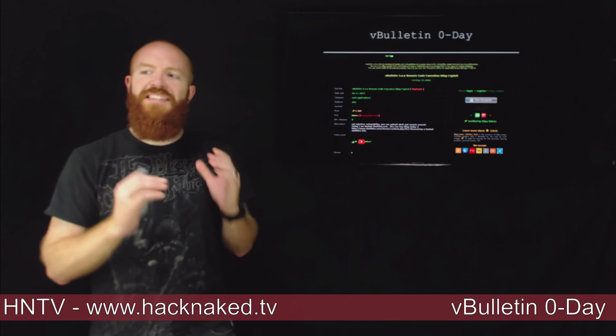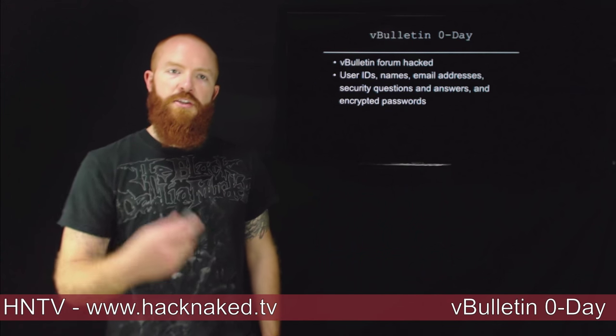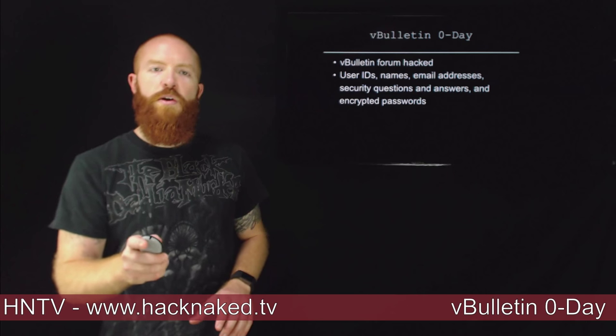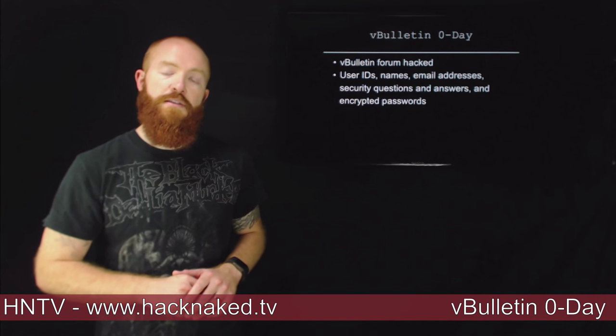Let's jump right into the vBulletin Zero Day. vBulletin, a very popular forum software, came out this week stating that they got hacked. Their forum site was actually vulnerable to a SQL injection attack, and user IDs, names, email addresses, security questions and answers, as well as encrypted passwords were all stolen as part of this breach.